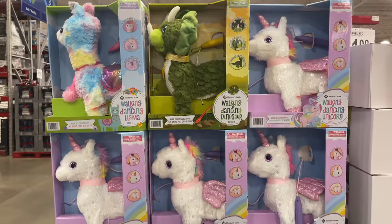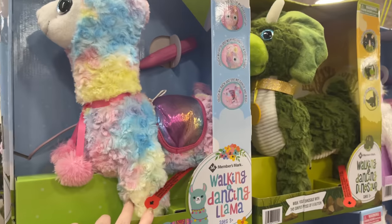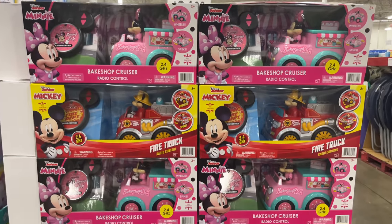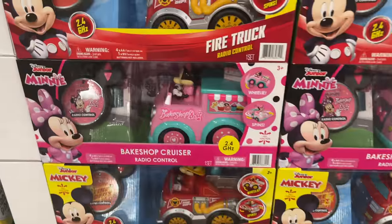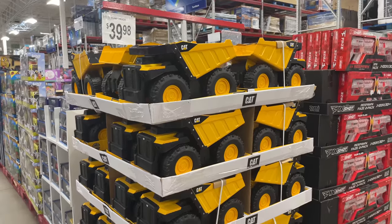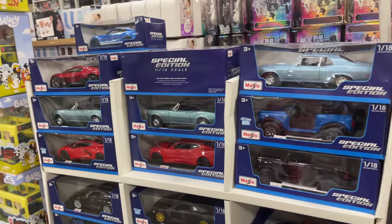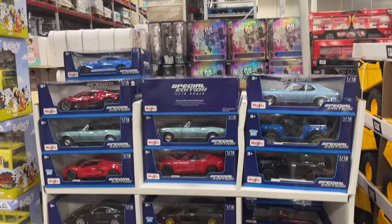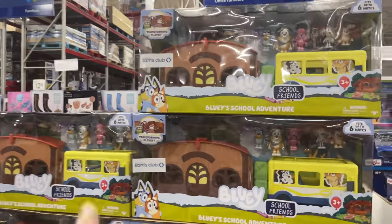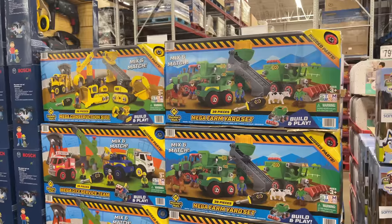We have the walking dancing llamas, dinosaurs, and unicorns for $19.98. We have the Disney Marvel fire truck and bake shop cruiser — so cute — for $21.98. For $39.98 we have the steel dump trucks. Over here are special edition classic cars for $16.98. Exclusively at Sam's Club — a Bluey school adventure set for $44.98.